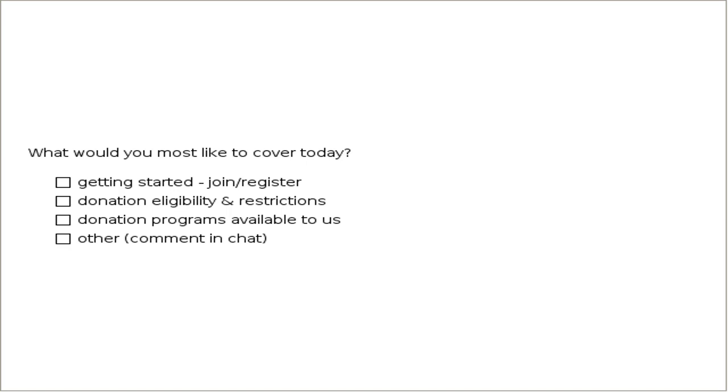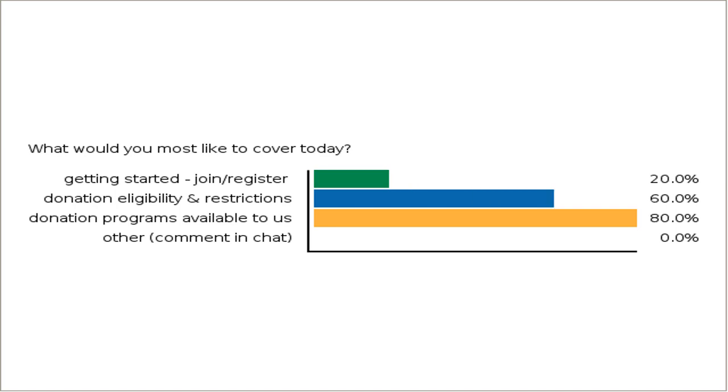Now let's look at what you'd most like to cover today. Those of you already registered probably won't click on getting started, but let us know about donation and eligibility restrictions or which programs are available to you — we'll spend the majority of our time on that. Feel free to comment in the chat window. We have about 53 minutes at your disposal. It looks like 90% want to know about donation programs, and donation and eligibility restrictions is number two on the list.